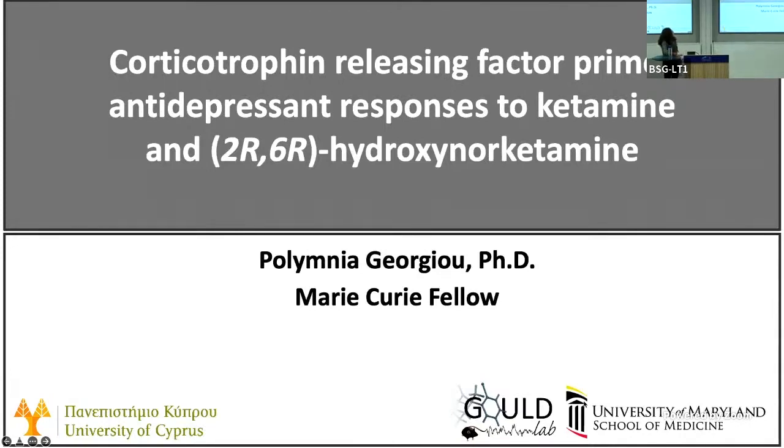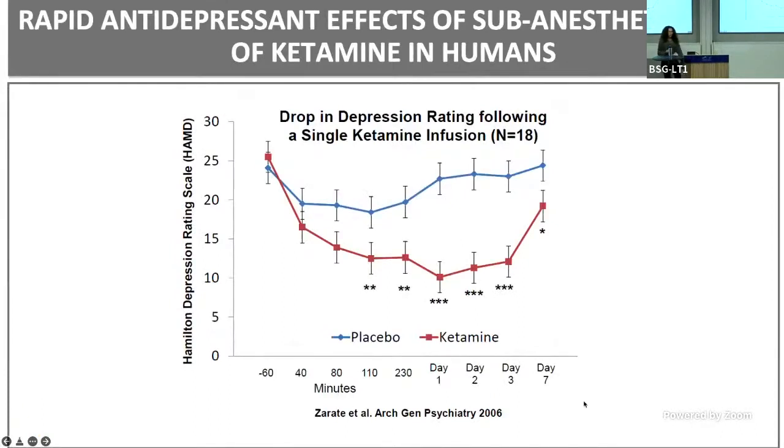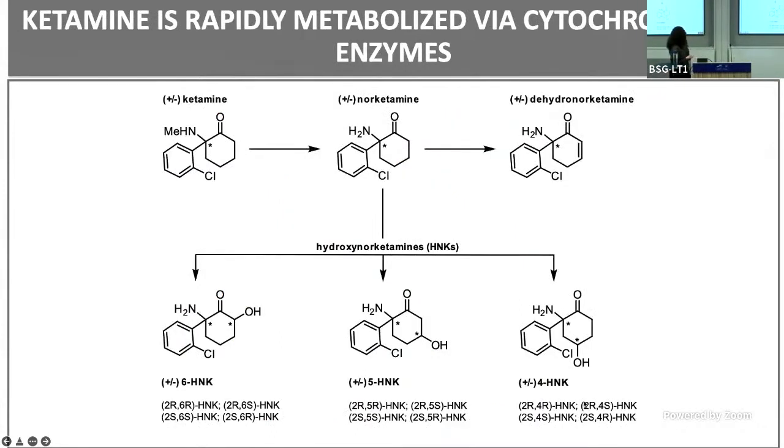Today I will be talking about the interactions between corticotropin-releasing factor, CRF, and the response of ketamine and the 2R6R agent K. You've seen this a lot throughout this conference — we all know that ketamine, compared to classical antidepressants, is very exciting because of its rapid and sustained effects, as you see here.